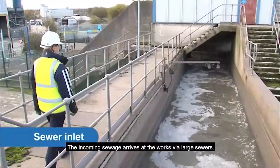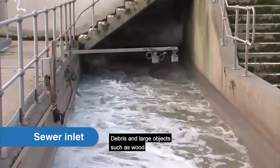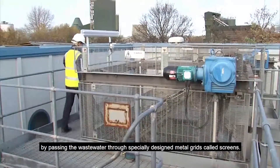The incoming sewage arrives at the works via large sewers. Debris and large objects such as wood, rags, paper, and plastics are removed by passing the wastewater through specially designed metal grids called screens.